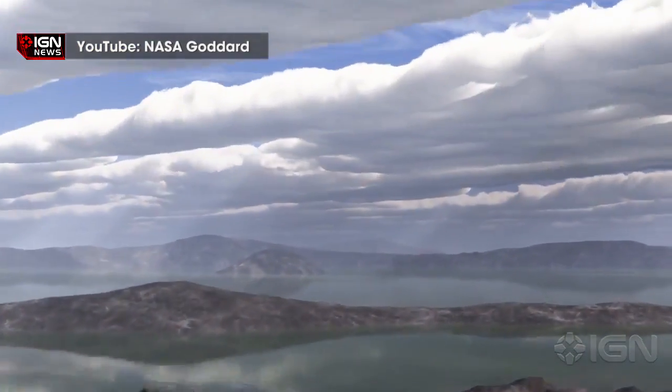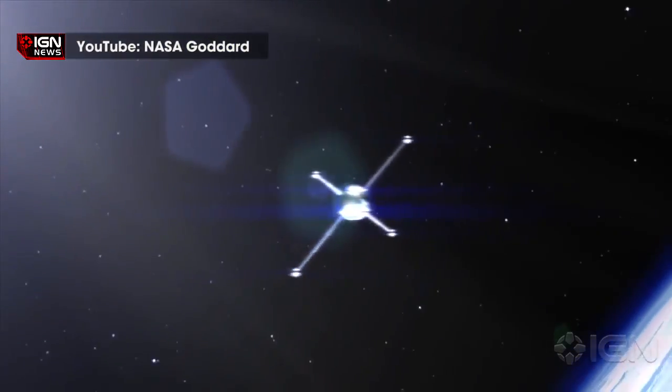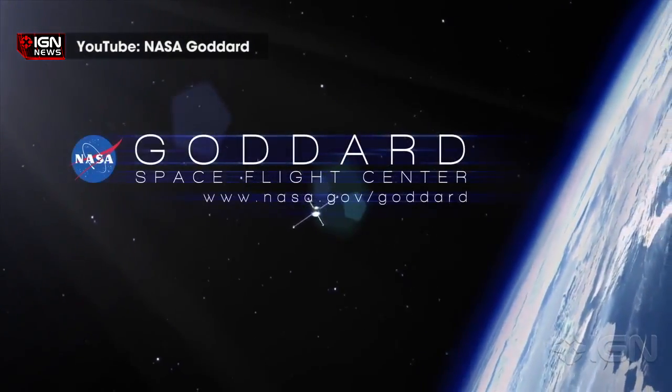Mars, having only about a third of Earth's gravity, is more susceptible to loss of gases to space, especially atoms as light as hydrogen. This loss of hydrogen atoms into space and the lack of reabsorption back to the planet is the prevailing factor in Mars's process of drying out.